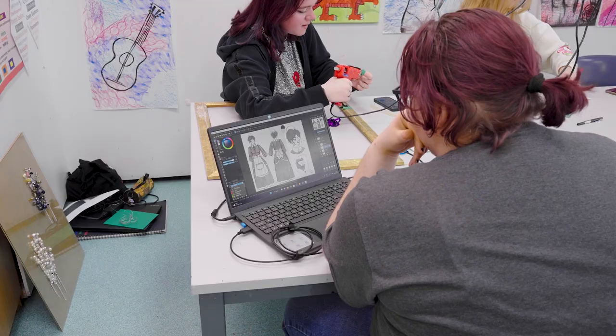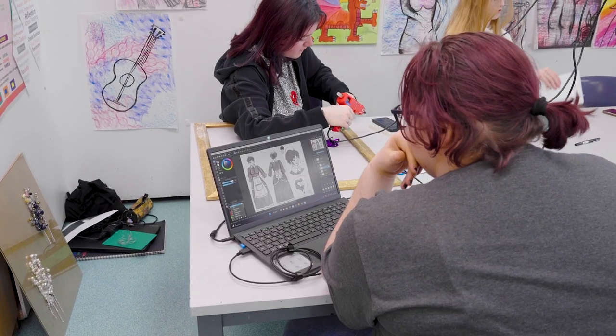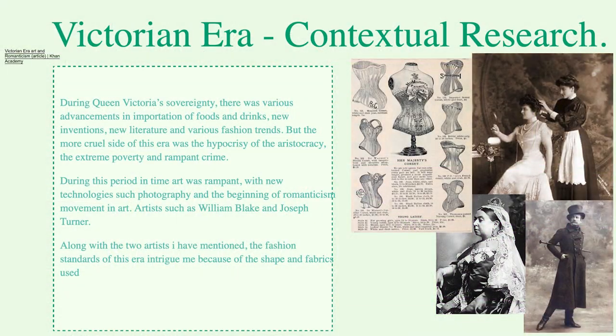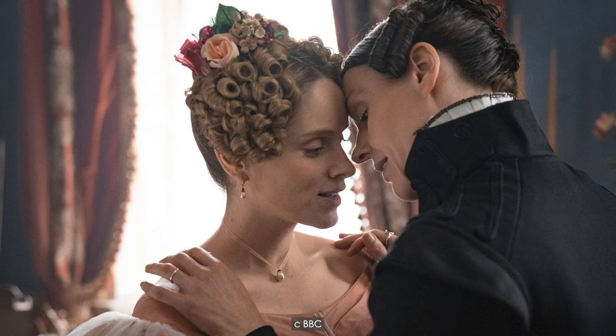My name's Jamie, I'm studying art and design. The piece I'm currently working on is based around wealth and power. I decided to create my own story and go down the route of character design, which is my chosen pathway within my art. What influenced this idea is the Victorian era and how women were treated — reminiscent of Gentleman Jack — and the idea that women are behind everything in the Victorian era is something I really want to orchestrate in my work.